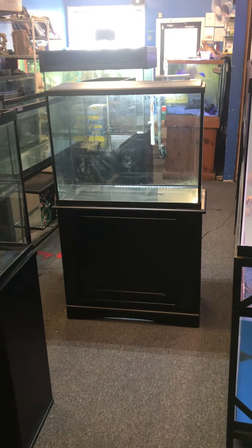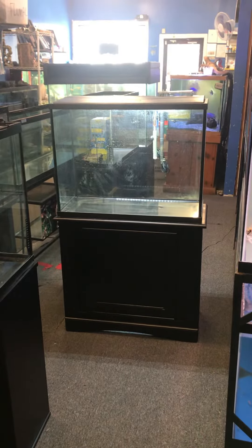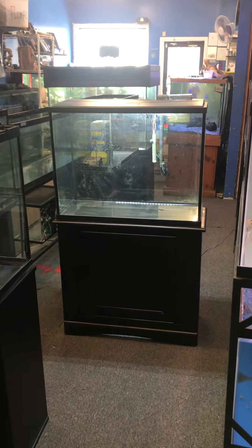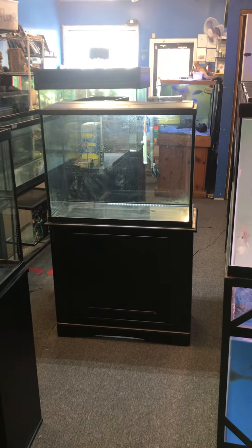The Fish Tank Guide Store here in Philadelphia, Pennsylvania. We have a 37 gallon complete set up aquarium fish tank, $200 for everything just the way you see it here at the Fish Tank Guide Store in Philadelphia, Pennsylvania.